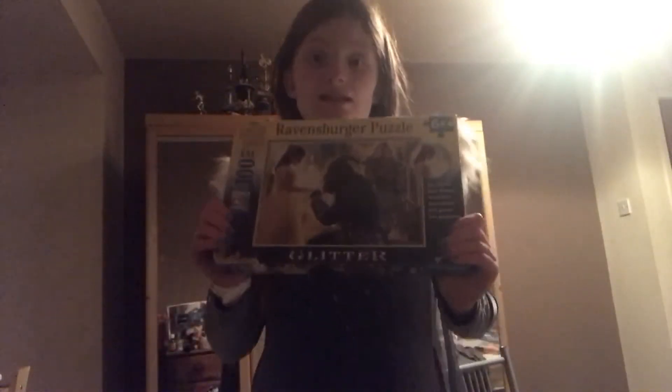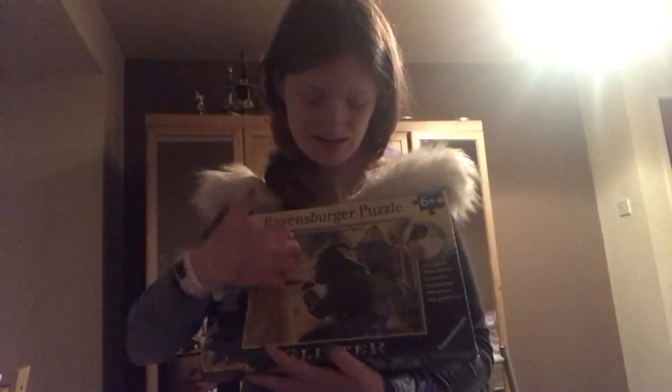Next I have this very pretty Beauty and the Beast puzzle. I love the detail in it — it is so beautiful and I cannot wait to complete it.